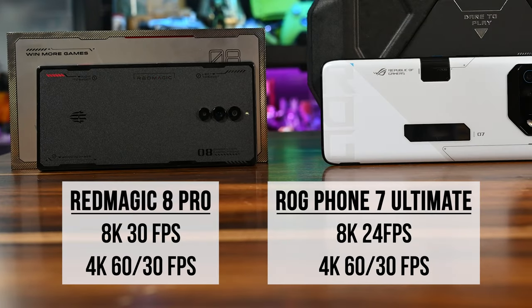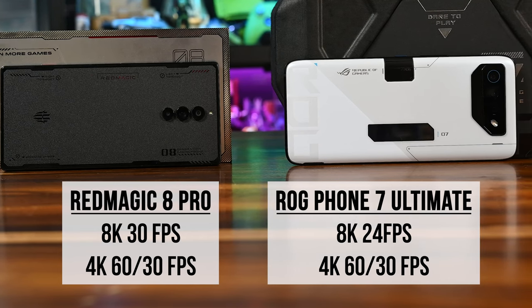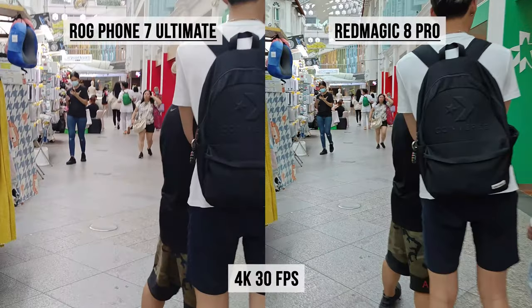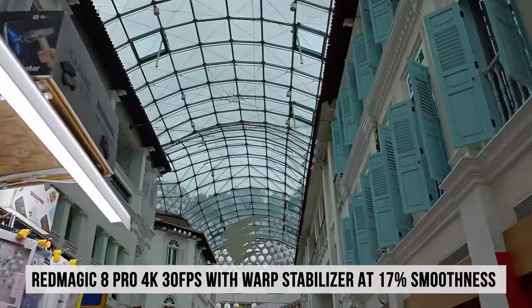The Red Magic 8 Pro can shoot up to 8K at 30fps while the ROG Phone 7 Ultimate goes up to 8K at 24fps. Both phones can shoot 4K at 60 and 30fps and they look pretty good. However, the Red Magic's video stabilization is non-existent, and even a warp stabilizer won't make it look as stable. In terms of audio, the ROG Phone 7 Ultimate takes the win because of its inbuilt subwoofer, which makes explosions, gunfire, and pretty much everything that much punchier compared to the Red Magic 8 Pro.